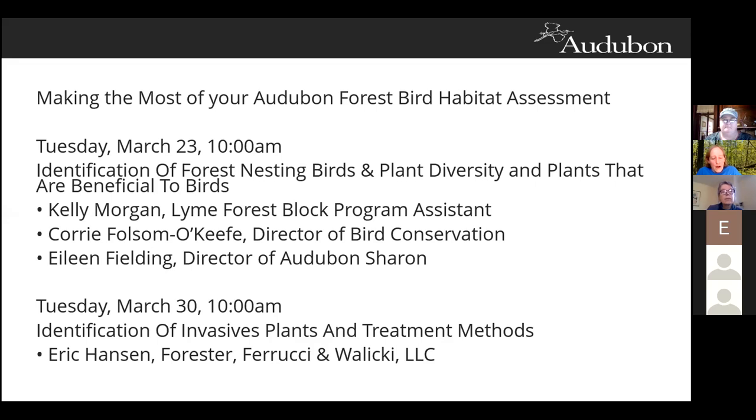This morning we're going to be hearing from Lime Forest Block Assistant Kelly Morgan on forest nesting birds and the habitats they associate with, and then Eileen Fielding, Director of Audubon Sharon, will be talking about plant diversity as it relates to birds. During Eileen's presentation, you'll gain a better understanding of what plants are on your property and what you might purchase to further enhance your property for birds. Next Wednesday, Forester Eric Hansen will be joining us, sharing tips for identifying and managing invasive plant species.